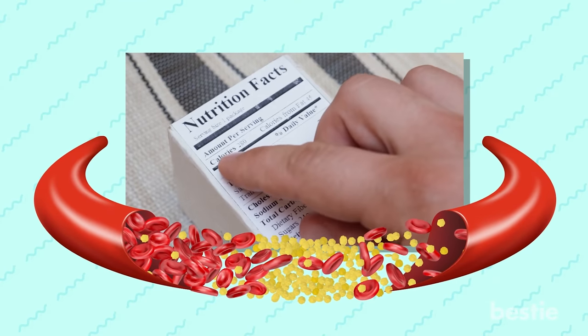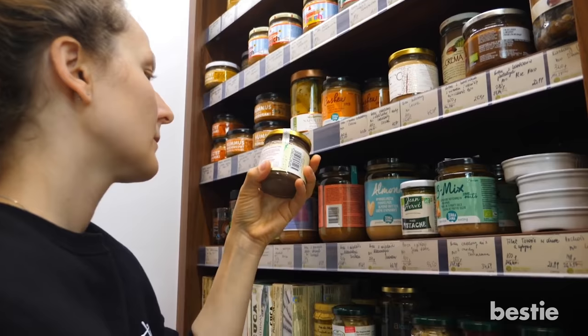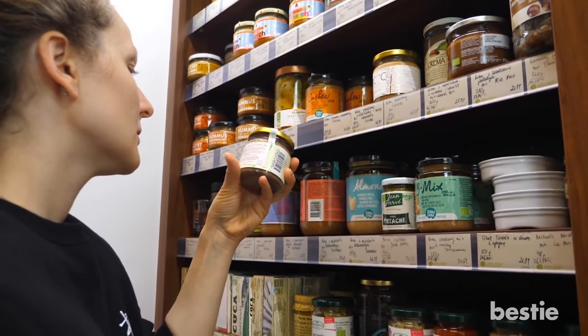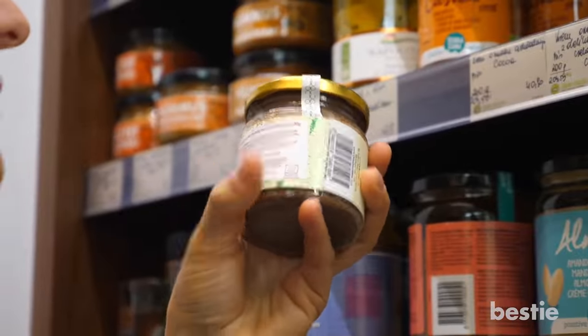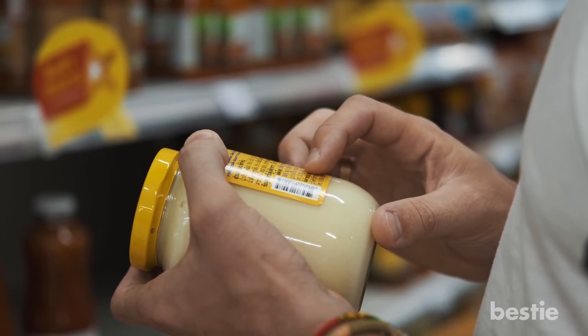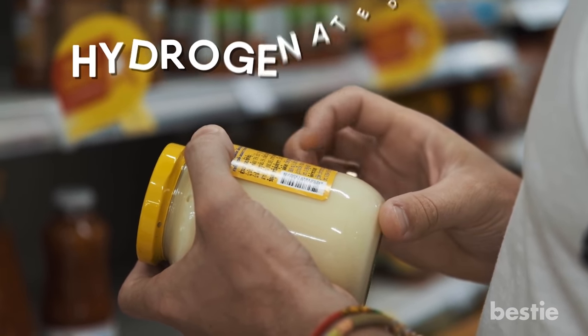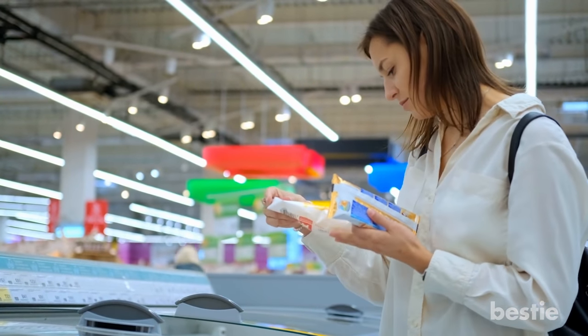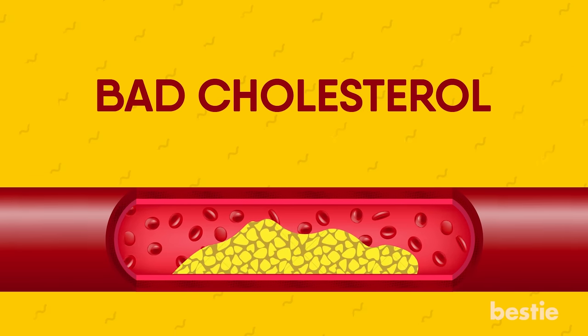Read nutrition labels. You've probably heard this advice over and over again, because it's one of the easiest things you can do to help control your cholesterol. Nutrition labels can help you avoid one of the worst ingredients for your cholesterol: trans fat, also known as hydrogenated oils. These are sneaky ingredients that may be good for food manufacturers, but they're not good for you — they contribute to raising bad cholesterol levels while reducing the good.